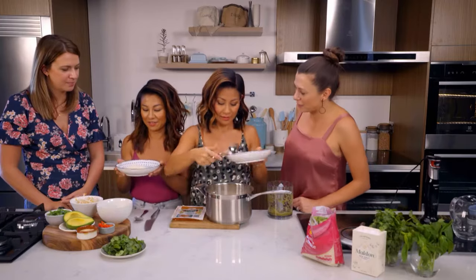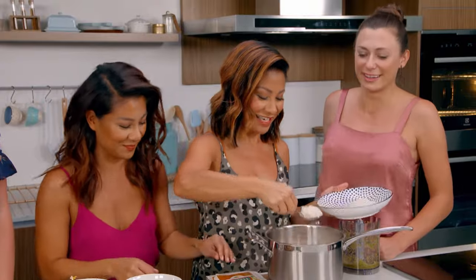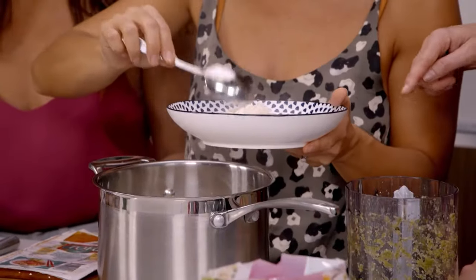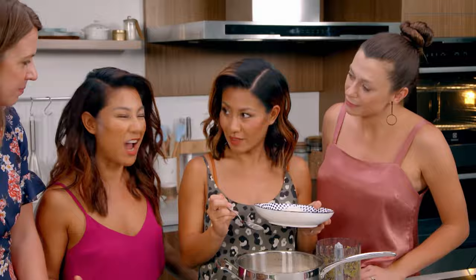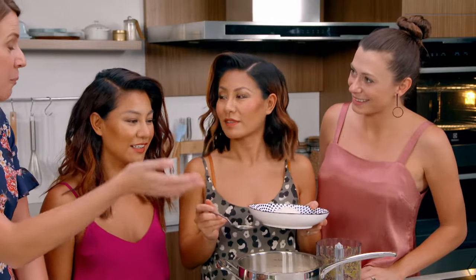I thought you guys were sisters and you fought all the time. We fight about the important things — like clothes and shoes. Rice isn't important to you in your life? There's plenty to go around and we agree on rice. What is your favourite rice? I think it's a toss-up between jasmine and brown — jasmine and brown. Now you know that they do a brown jasmine rice — the combo of our favourites. I'm excited to try it, actually.